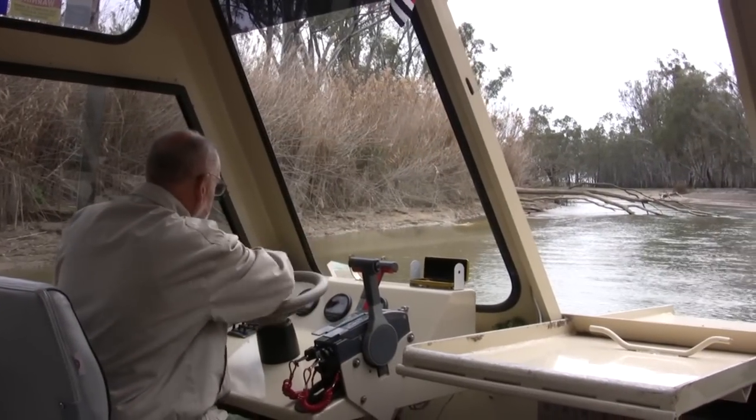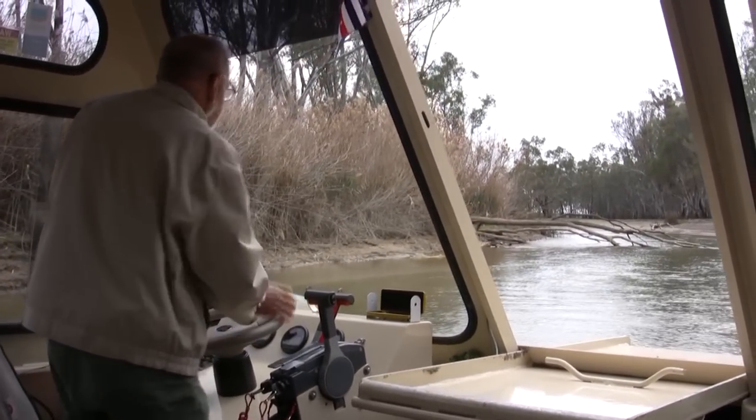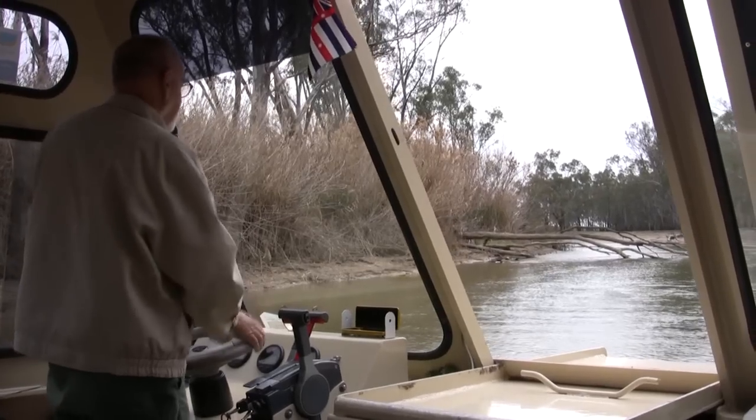Well, good morning ladies and gentlemen, welcome aboard Kingfisher. My name's John. Now as we're cruising along today, it's going to be difficult but we'll make it.